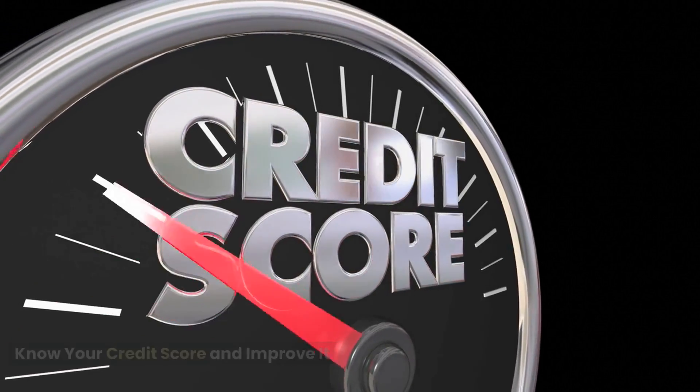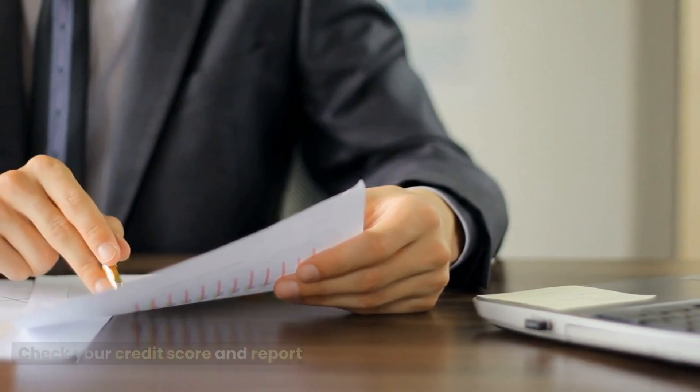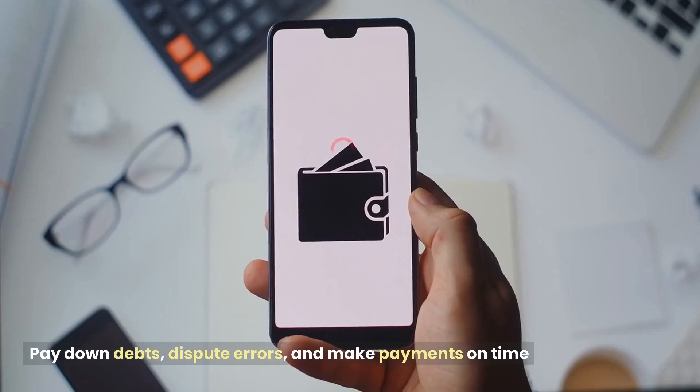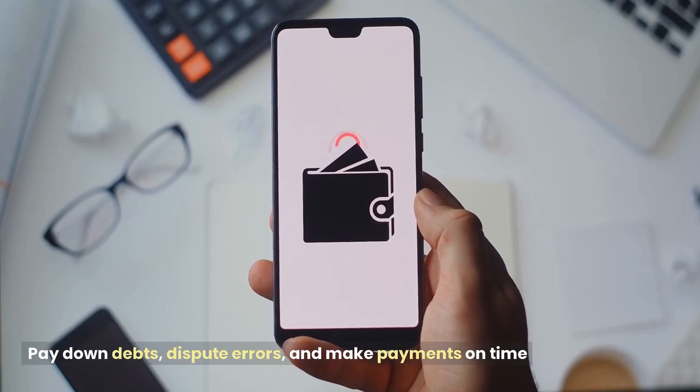Know your credit score and improve it. Check your credit score and report, identify areas where you can improve it, pay down debts, dispute errors, and make payments on time.